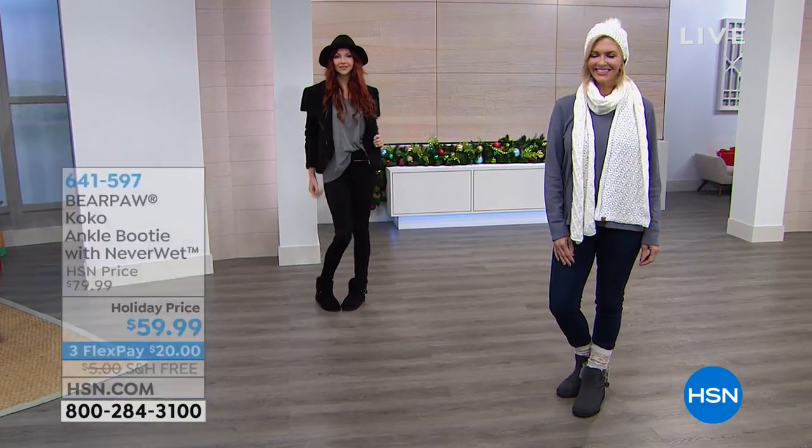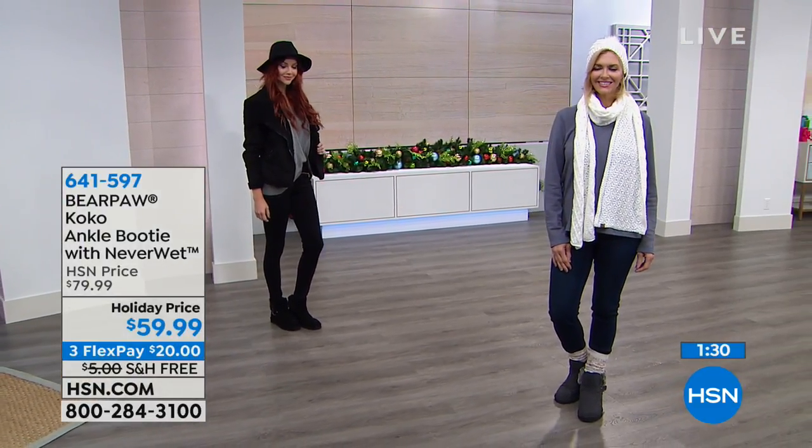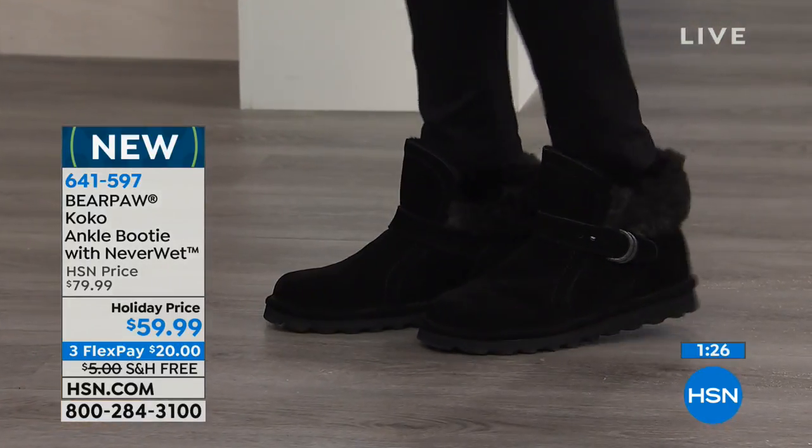I always say — take the pearls out of the safety deposit box, take the china out of the china cabinet, and take the suede boots out of your closet. Wear them. Live life and love it. With NeverWet, you can wear your boots.